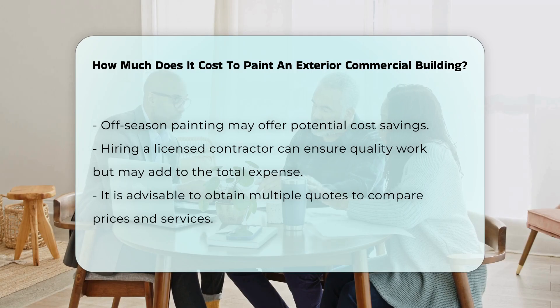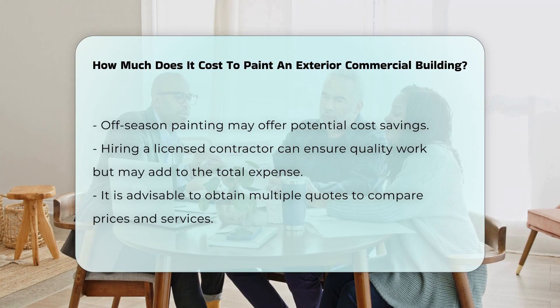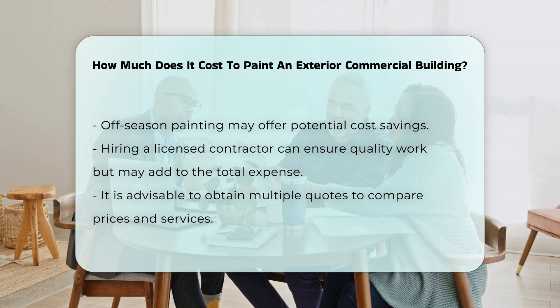Conversely, off-season painting might offer cost savings. Finally, hiring a licensed contractor can ensure quality work but may also add to the total expense. It is essential to obtain multiple quotes to compare prices and services offered.